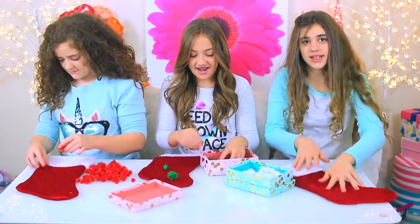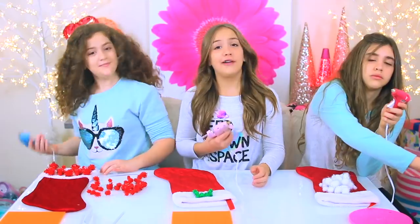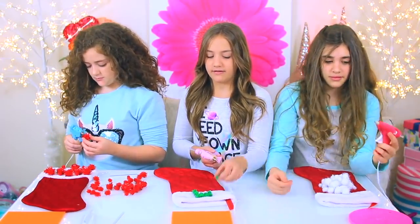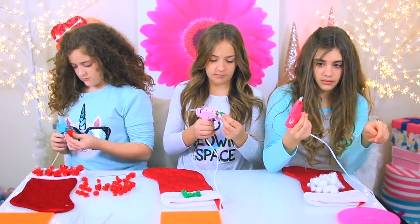I already have an idea for my stocking. We had a technical difficulty — we forgot to heat up our hot glue guns. Now we have our glue guns ready and we're going to start gluing stuff on. I'm going to make an A with my little pom poms.